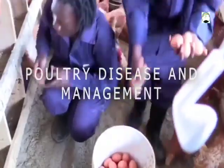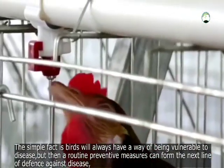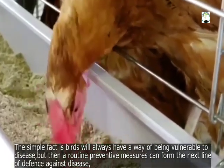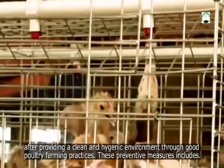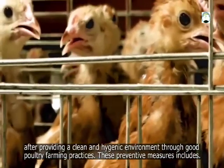Poultry Disease Prevention and Management. The simple fact is, birds will always have a way of being vulnerable to diseases. But then, a routine preventive measure can form the next line of defense against diseases. After providing a clean and hygienic environment through good poultry farming practices, these preventive measures include: